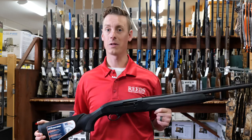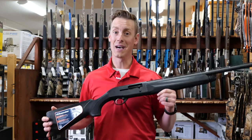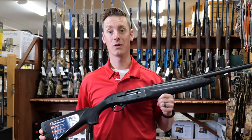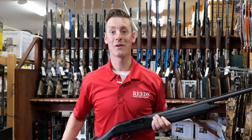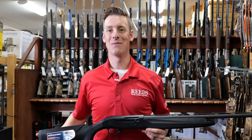Beretta is known for making great quality shotguns. They have a lot of great options, but if you want one that doesn't break the bank and want to get into a semi-auto shotgun with lighter recoil, this may be a great option for you. Check it out — more information about what we have available and prices at the Virtual Gun Fair going on April 30th through May 9th. You can check the link below. Thanks so much for watching.